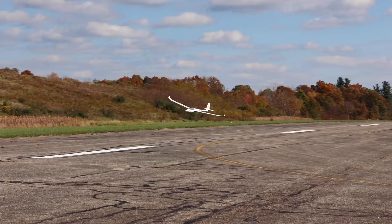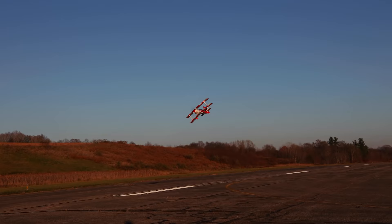It is time! Our most anticipated video of the year. We have gotten so many comments from you guys requesting that we do our top 10 RC planes of the year. So I say we get to it.